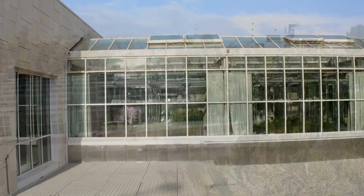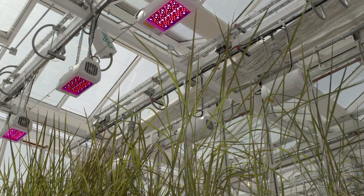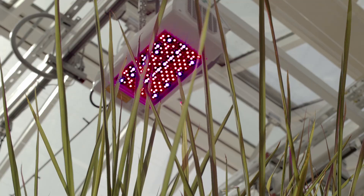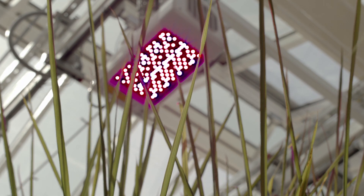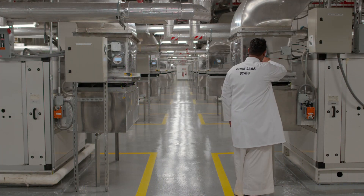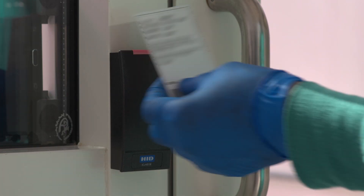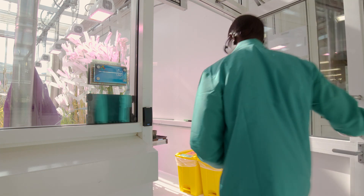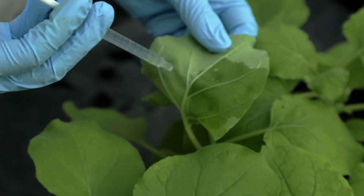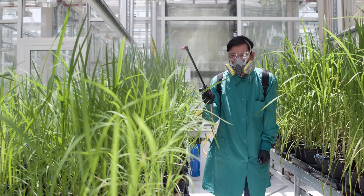Our greenhouse has multiple individually climate-managed rooms. These rooms are equipped with additional LED lights to allow for the management of red, blue, and far-red light spectra. In addition to the environmental control, the secure access system allows for containment of the individual growth rooms, enabling safe studies on invasive weeds, transgenic plant material, and plant diseases.